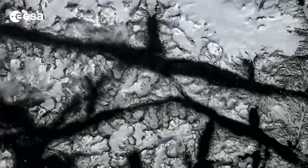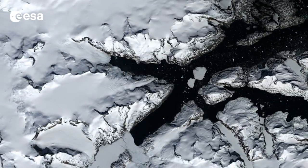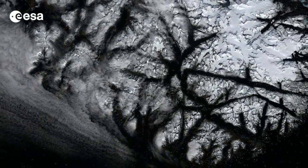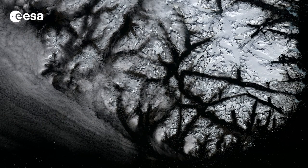Long fjords reach far inland, and zooming in on the tips of some of their fingers, we can see ice streams that drain the Greenland ice sheet. Covering more than 2 million square kilometers, Greenland is the world's largest island and home to the second largest ice sheet after Antarctica.